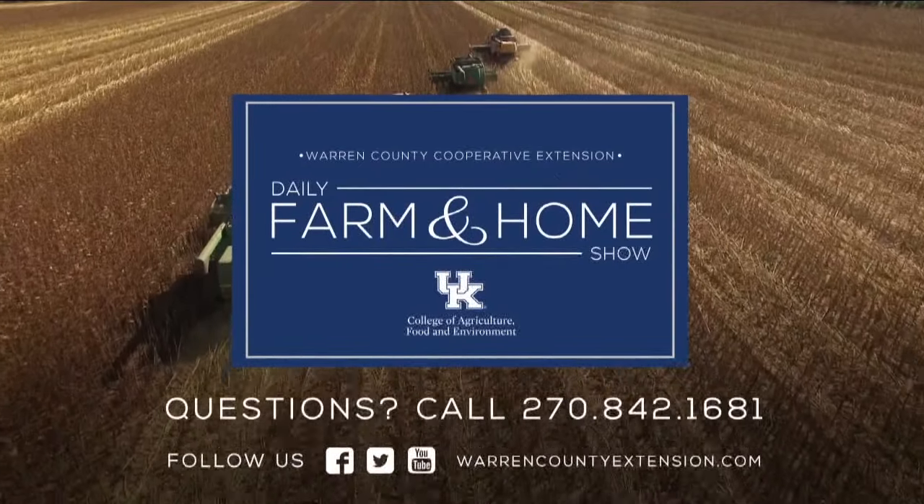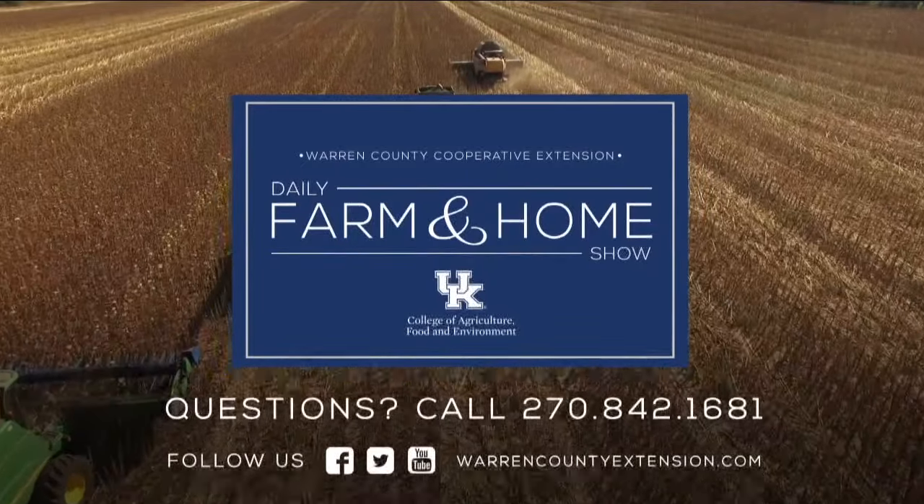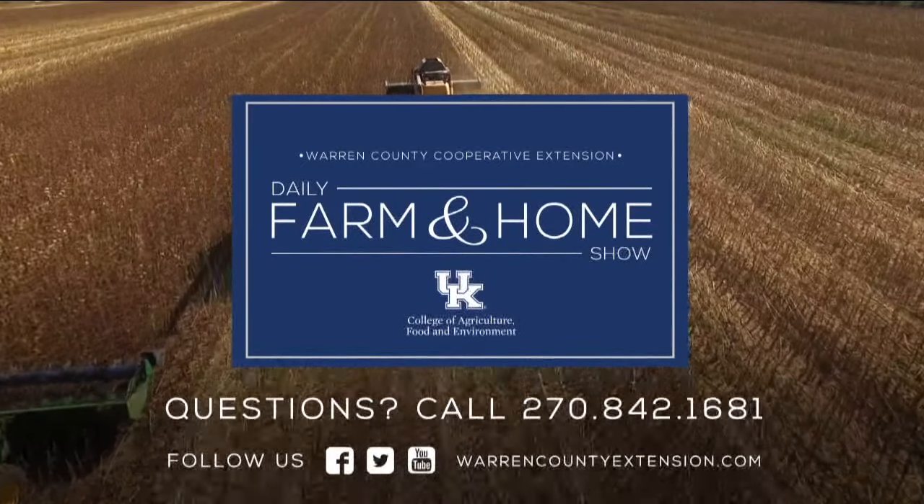If you have questions about today's topic, please call the Warren County Extension office at the number on your screen. Thanks for watching and have a great day.